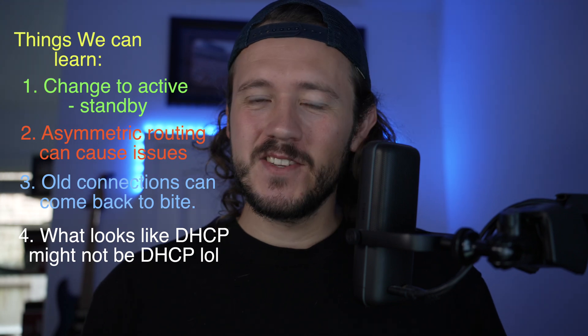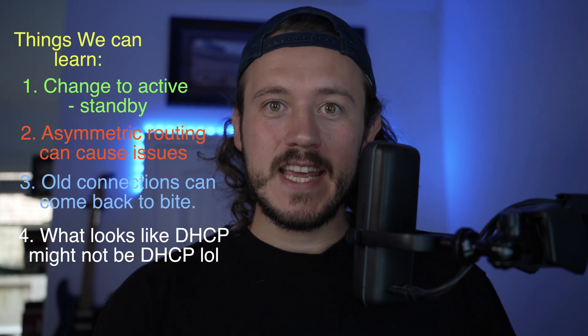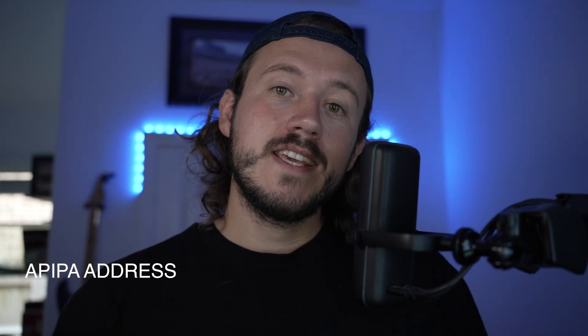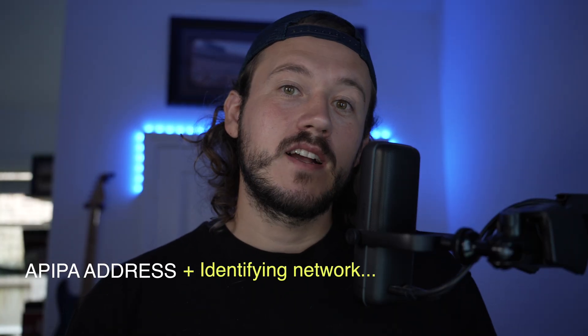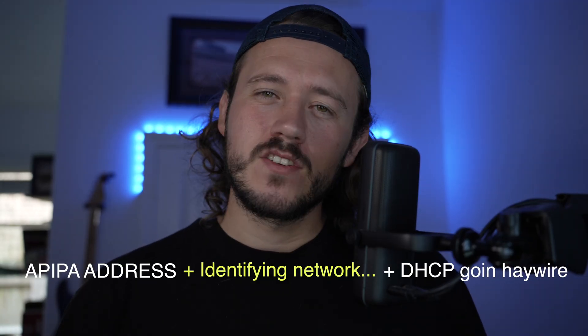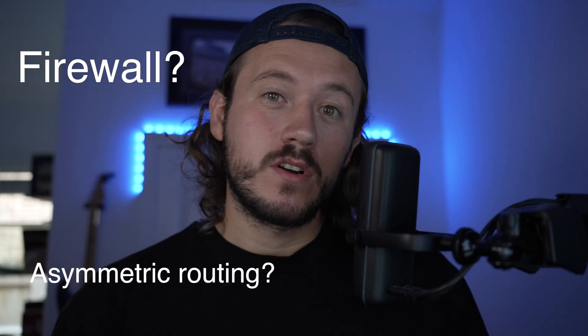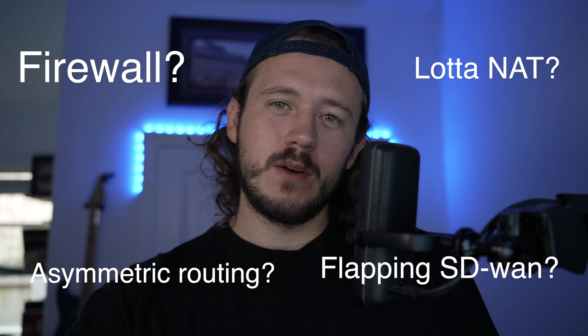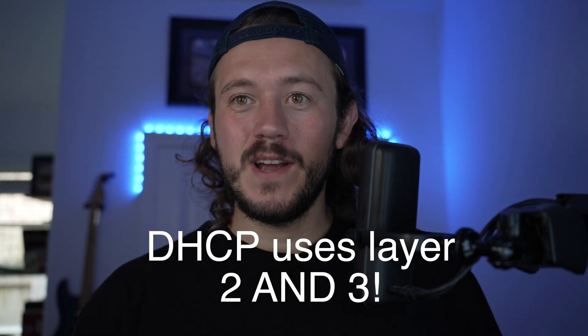SD-WAN active-active can cause asymmetric routing, which is dangerous unless your firewall is aware of both paths. Old connections can silently kill new traffic — just because it's idle doesn't mean it's harmless. And sometimes DHCP isn't really about DHCP. In this case, DHCP failed due to a state mismatch on the firewall, not because the relay, VLAN, or DHCP server was broken — which I was so focused on at the beginning because I'd seen it time and time again. DHCP relies on both layer two and layer three.